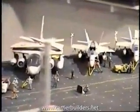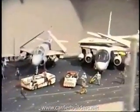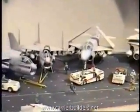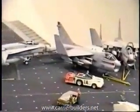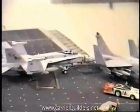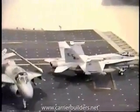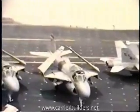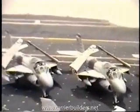The F-18s are a visiting squadron because the ship did not have F-18s on board on the 1989 cruise, but it was not uncommon for a visiting squadron, especially a marine squadron, to fly on board for maybe a week or two of carrier qualification training.